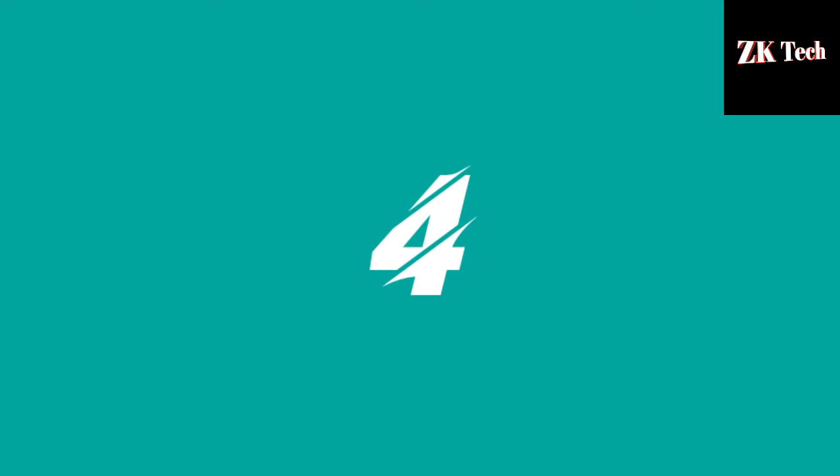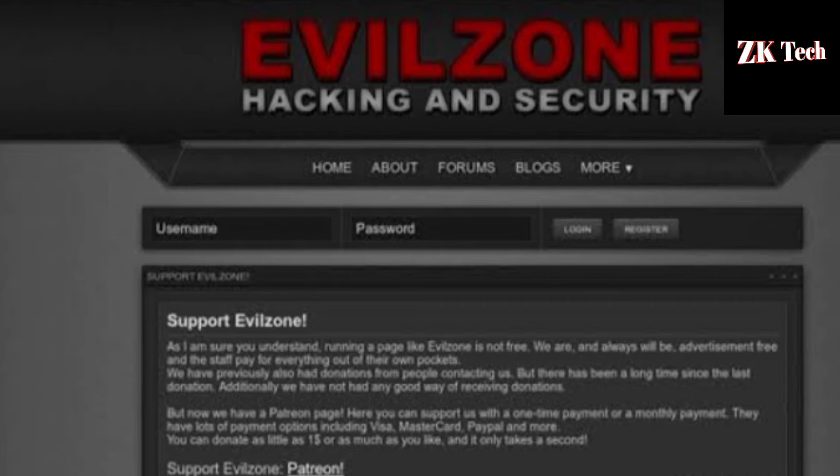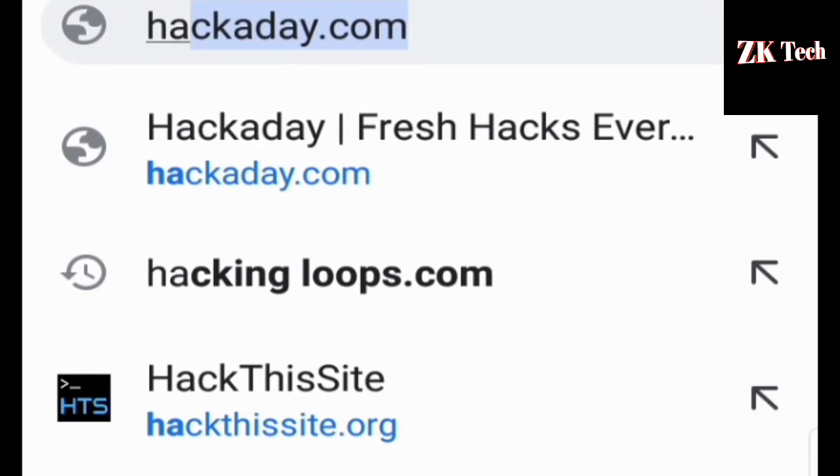The next website that comes at number 4 on my list is evilzoom.org. The website that comes at number 3 on my list is hackthissite.org.